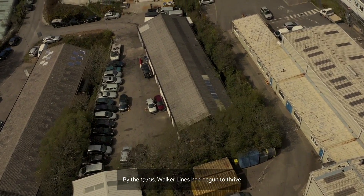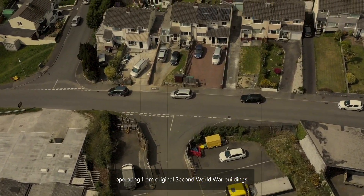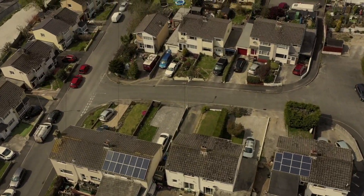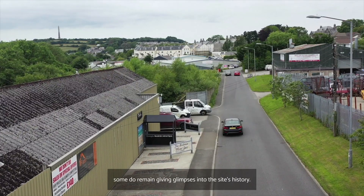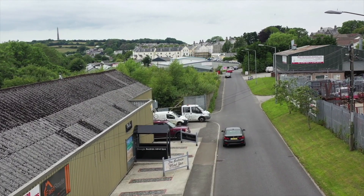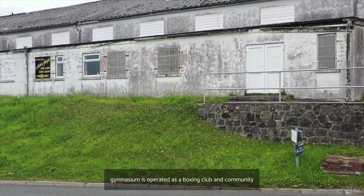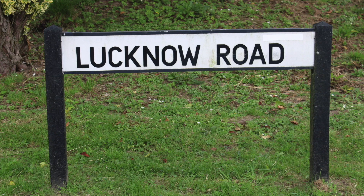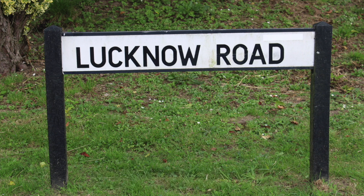By the 1970s, Walker Lines had begun to thrive as an industrial estate, with many of the businesses on site operating from original Second World War buildings. A brand new housing estate was also built at this time. Although many of the wartime camp buildings have been demolished, some do remain, giving glimpses into the site's history. Many are occupied by small businesses, and the old camp gymnasium is operated as a boxing club and community facility by the Walker Lines Gymnasium Trust. Clues to Walker Lines' military heritage can also be found in the road names, which refer to significant battles involving the Duke of Cornwall's Light Infantry and US Army Divisions, including Normandy Way and Lucknow Road.